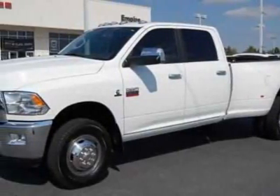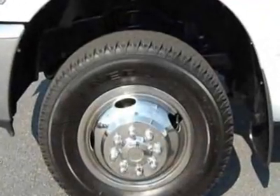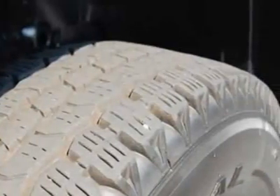Look at this 2010 Dodge Ram 3500. Carfax has certified this Ram 3500 as having one owner. This Ram 3500 has just under 24,000 miles.